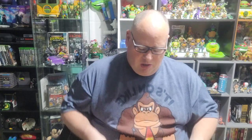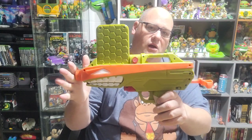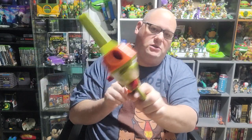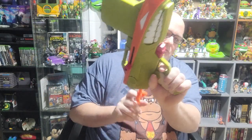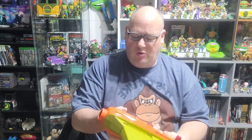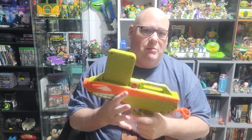Another one I got at a Goodwill bins is the Nerf Michelangelo TMNT gun — it may still make sounds. Very cool, happy to get this. I do have the Raphael one and I'm looking for the other two that go with this set.